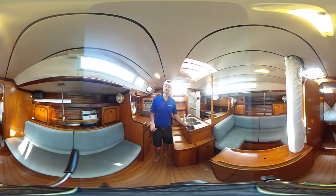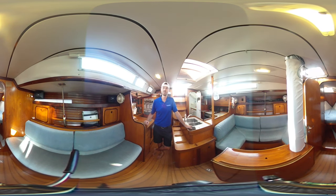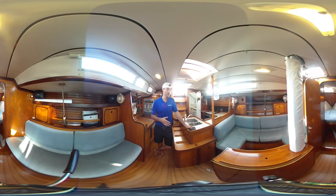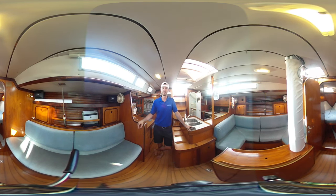If you'd like a private tour of this boat, you can contact me by email at connor@georgianbayyachtsales.com, or visit our website georgianbayyachtsales.com for more information, the full specs, more pictures, and the 360 images of each zone of this boat. Again, if you'd like a private tour, please feel free to reach out at any time. Thank you.